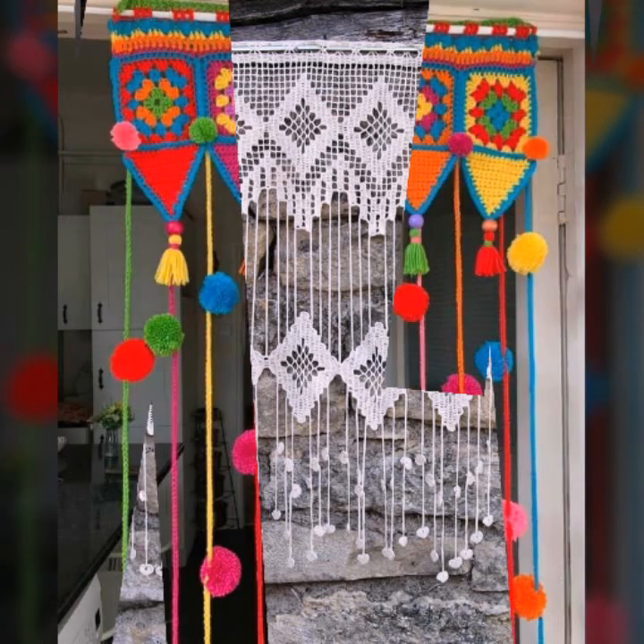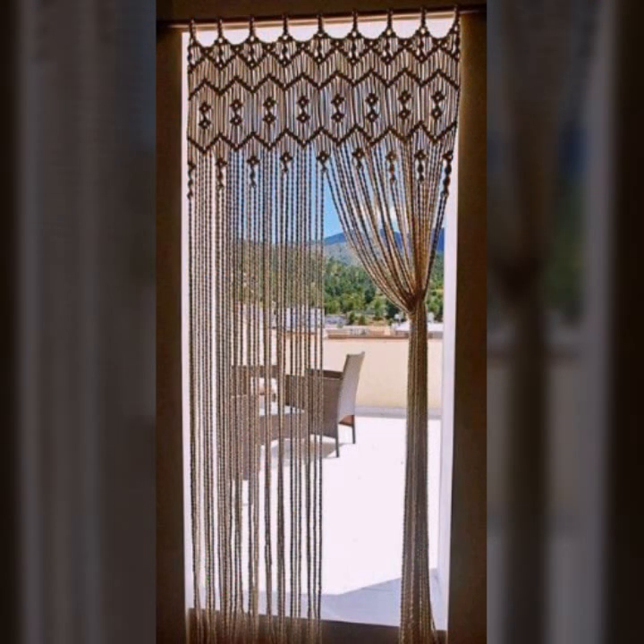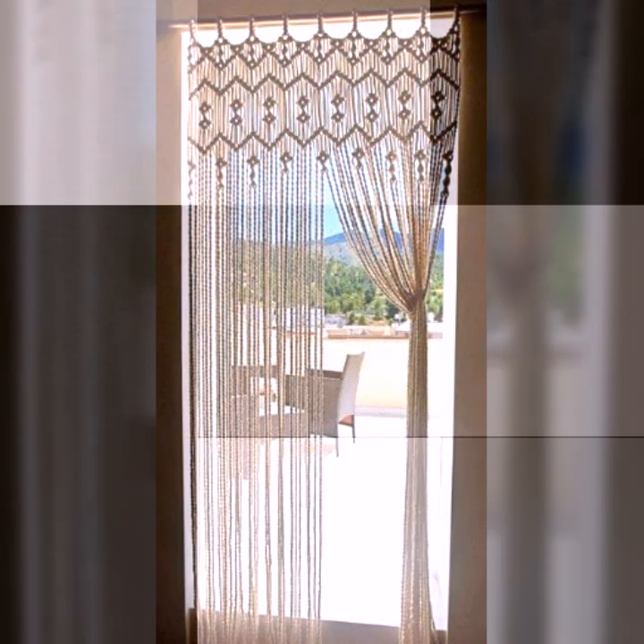Friends, let me know in the comments how you liked the designs of beautiful and stylish crochet cotton. Thanks for watching my video — see you again with a beautiful collection. Till then, Allah Hafiz.